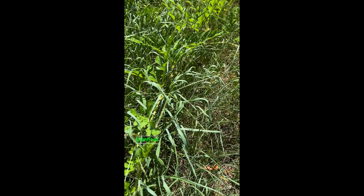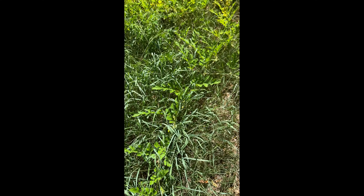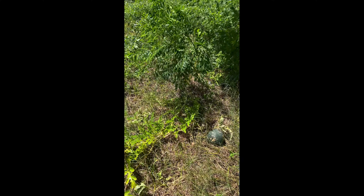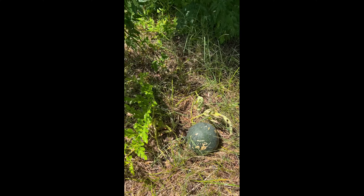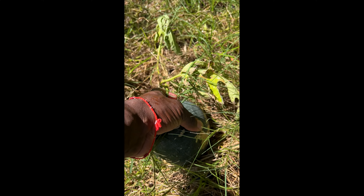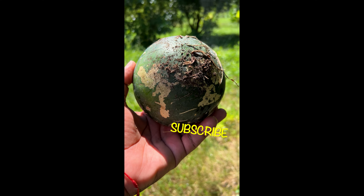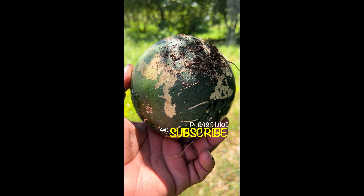All this tall grass — I gotta tell you, it's a blessing and a curse. You can see the vine in it. While it hid the melons from certain animals, sometimes I think the melons don't get the nutrients they need. So I'm gonna grab this one — I don't even know what it is — but let's get it cleaned up real quick.